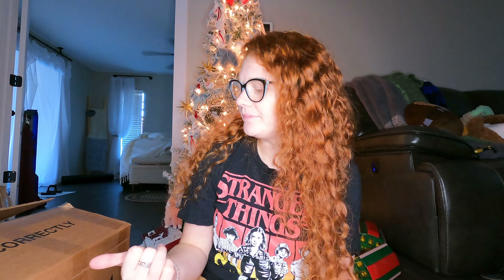Hi everyone, welcome back to my channel. So today I have another Helpsy — it used to be Cozy Threads, it's Helpsy now — Regen Jim's box. This was the second one after I ordered my other one.